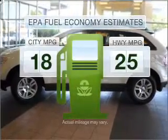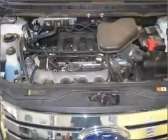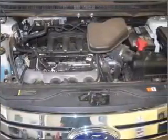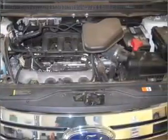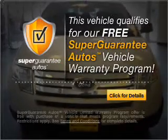In the city or on the highway, you'll spend less time at the pump with this fuel-efficient vehicle with a solid six-cylinder engine that responds smoothly to its six-speed automatic transmission. This vehicle qualifies for our free Super Guarantee Autos Vehicle Warranty Program.